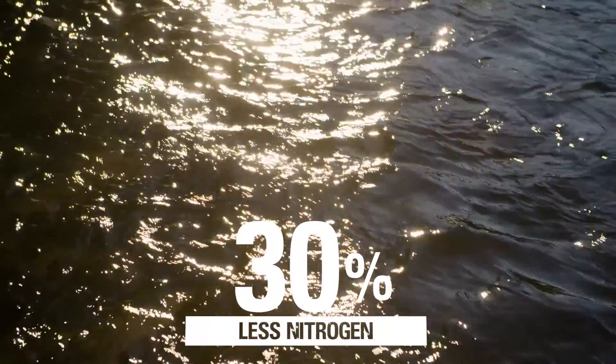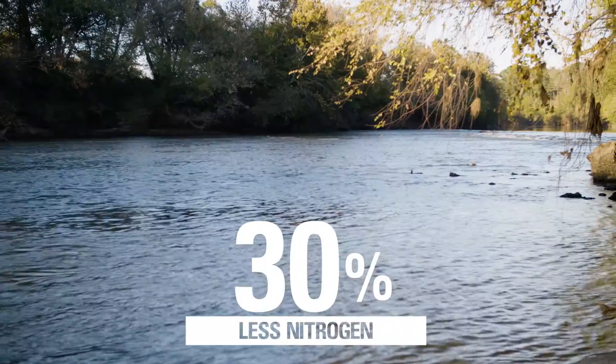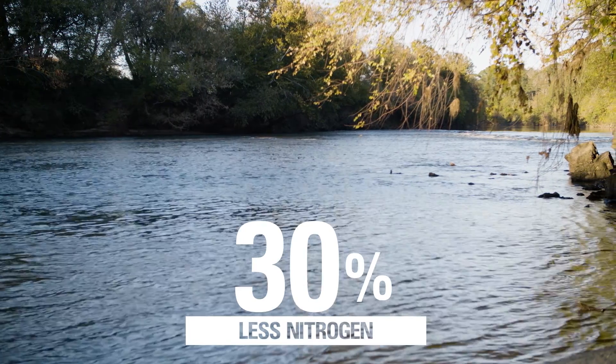We use a lot less nitrogen, so we don't have the leaching. We're keeping our streams much safer and the environment much safer. It's really neat that it gives you the ability to irrigate multiple places in the field or non-irrigate. You can really give the crop exactly what it needs when it needs it.